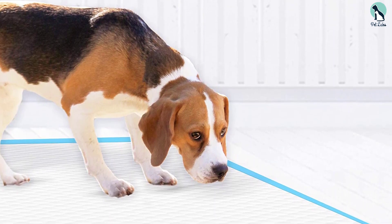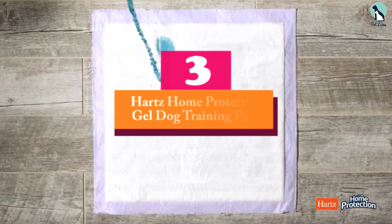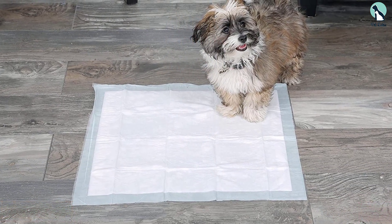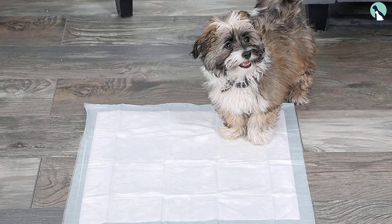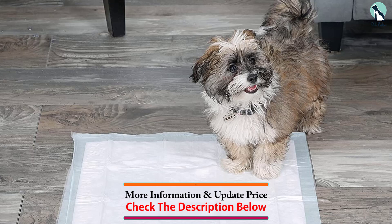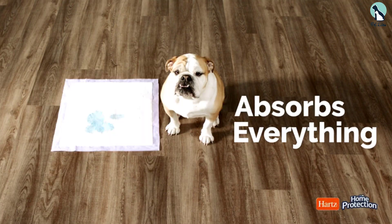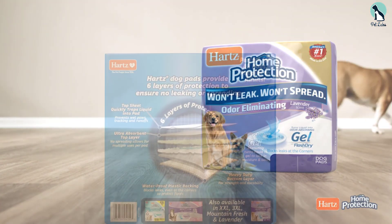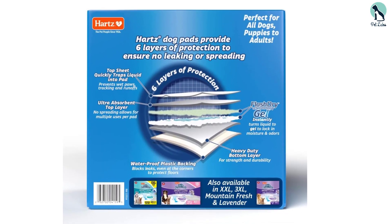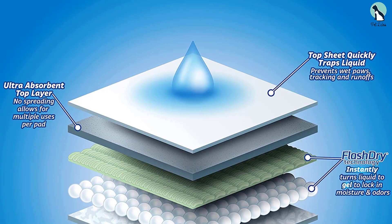At number three, we have the Hearts Home Protection Gel Dog Training Pads. Thanks to its super absorbent core that converts liquid pee into gel, these pads use flash dry gel technology to keep your house clean as you transition your puppy. They come with a lavender layer for stronger odor protection and six layers of leak-proof, non-tracking design. The most notable feature is the flash dry technology, which effortlessly transforms liquid urine into gel to prevent runoffs, leaks, tracking, and odors.